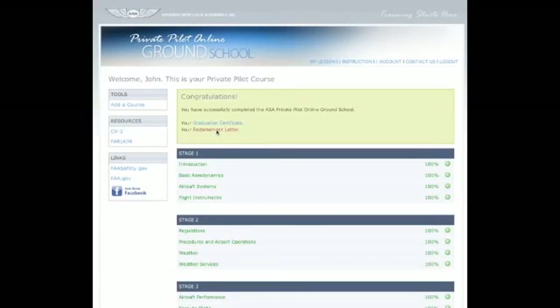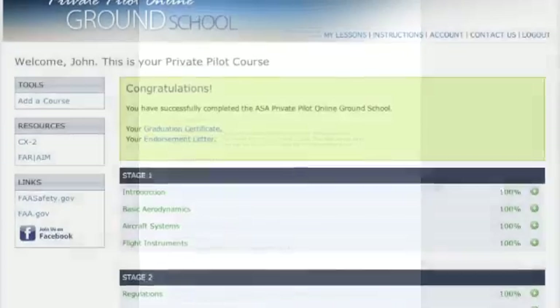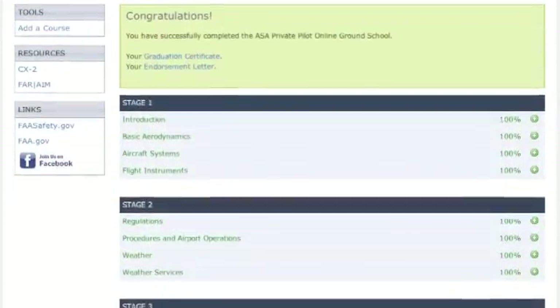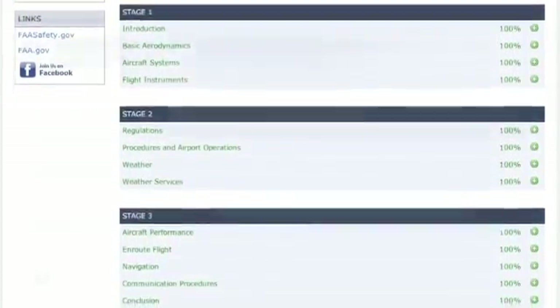Pass both final exams to complete the course and receive your graduation certificate. You can also obtain your endorsement for the FAA knowledge exam from ASA or consult with your flight or ground instructor. Review all lesson components even after completion of the course to serve as a refresher, with access available for 24 months from course registration date.